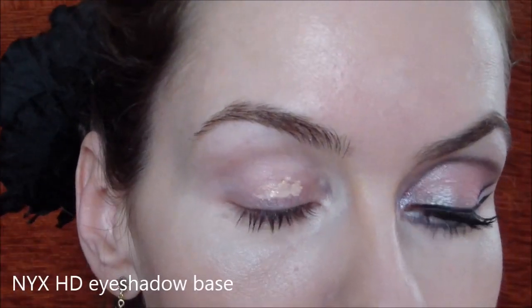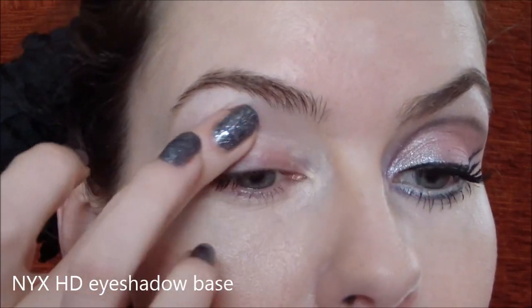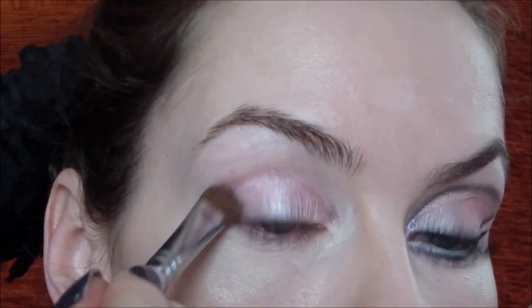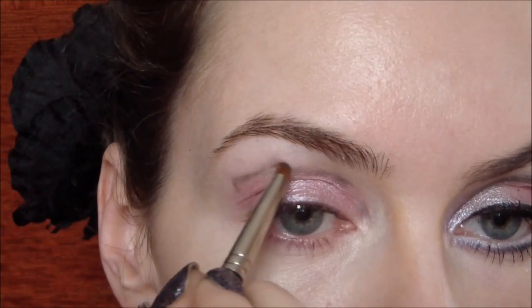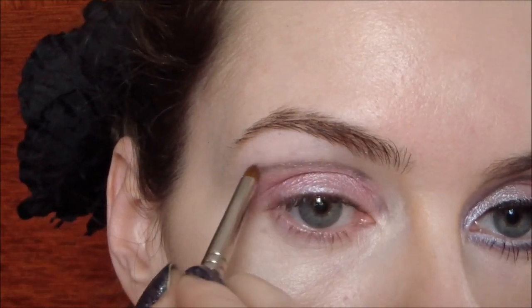Tak jako vždycky začínáme bází pod oční stíny, aby nám stíny pěkně držely. Já dnes použiju na celé víčko paletku Starry Night od Make-up Academy. Na celé víčko dáme růžovou a potom si vezmeme stín, kterým uděláme falešné oční víčko. Nebojte se ho trošičku rozmazat, linku rozmazat do ztracena a udělat ji na konci do špičky.